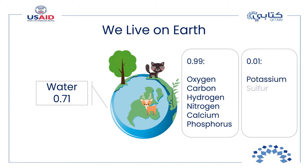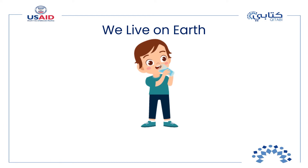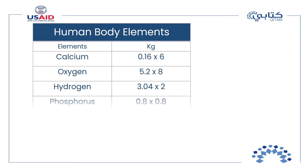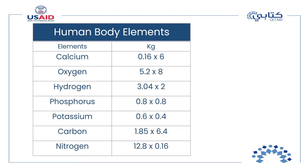The remaining 0.01 makes up the other elements: potassium, sulfur, sodium, chlorine, and magnesium. How much water you drink makes a big impact on the amount of oxygen and hydrogen in your body and affects the relative composition of the rest of the elements. The table shows the mass of some elements that make up a human body having a mass of 64 kilograms.